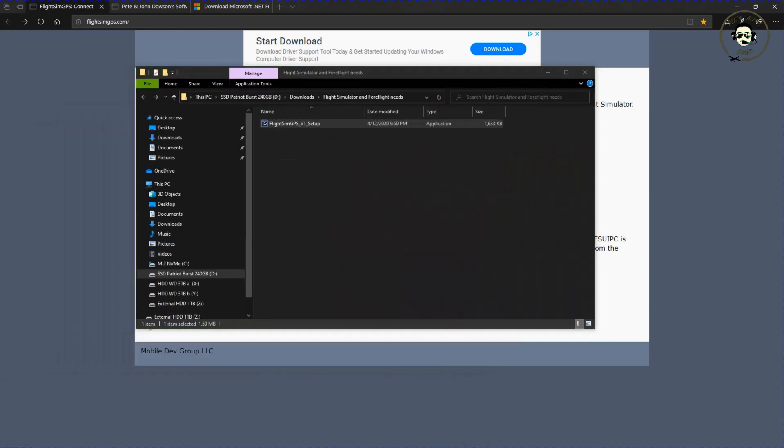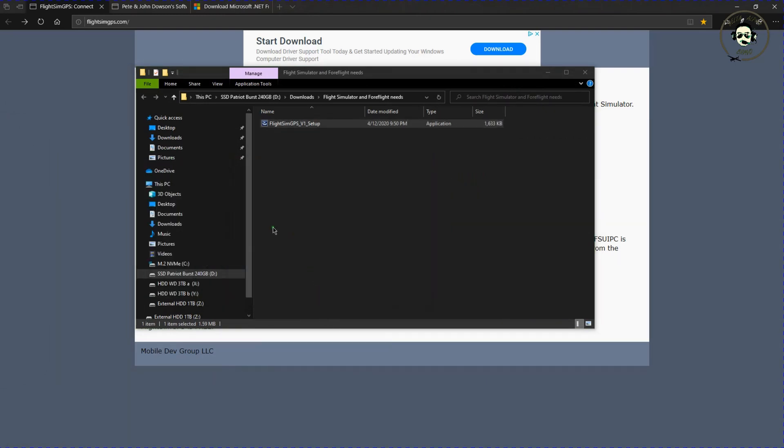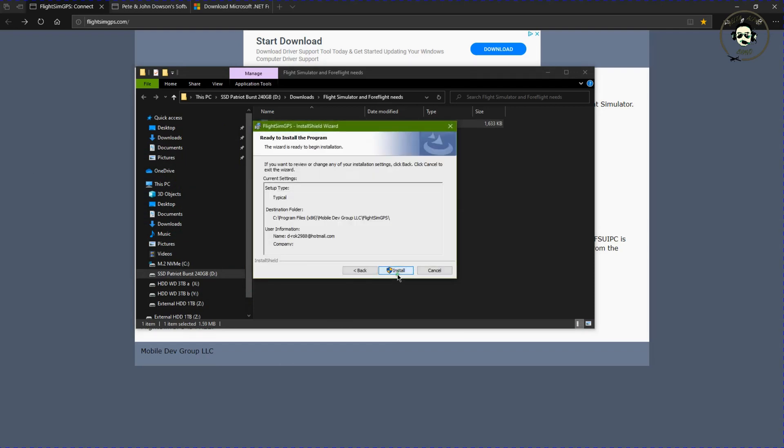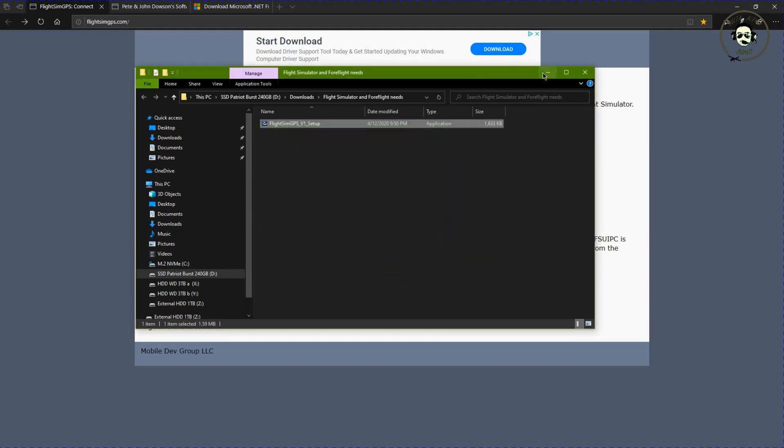Let me open the folder and double-click it so we get it installed. It'll go through everything there. It is computing space requirements. Just go ahead and go through all of the prompts — I wanted it on the C drive, so that looks good. And it is successfully installed. Now we have Flight Sim GPS, which is the main thing we need.